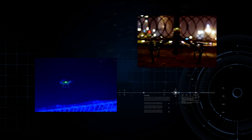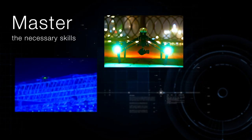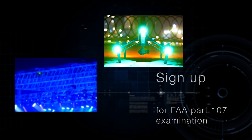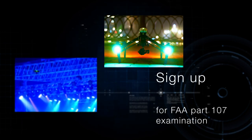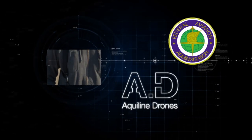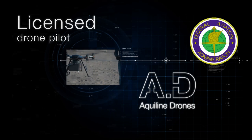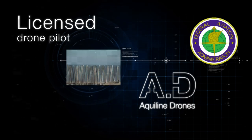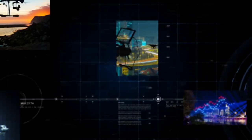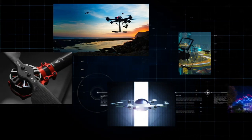Once you've mastered the necessary skills and gained an understanding of the topics presented, you'll sign up to take the FAA certification exam. Aqualine Drones will guide you through that process, and after you pass, will assist you in getting certified with the FAA as a licensed commercial drone pilot. This completes step one in your journey, and you're well on your way to owning your own drone business.